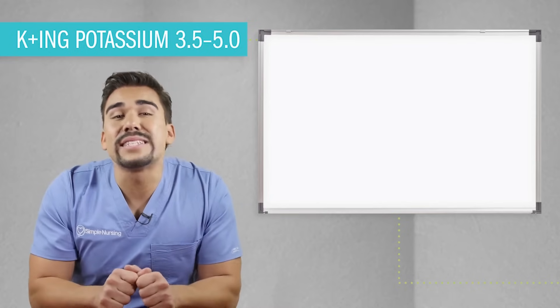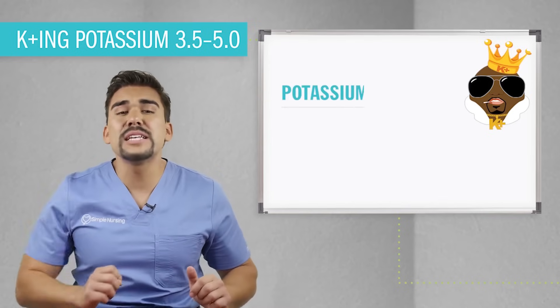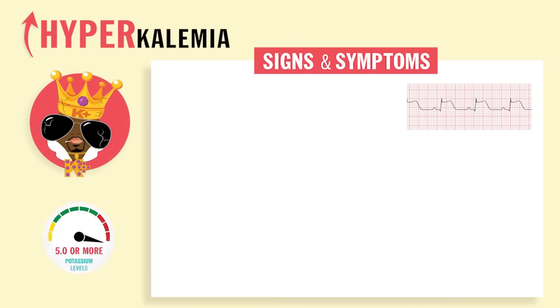Alright guys, let's break this down. First on the list, let's talk about King Potassium, the king of action and contraction inside your muscles. Potassium's function is to maintain heart and muscle contraction. Hyperkalemia is over 5.0.